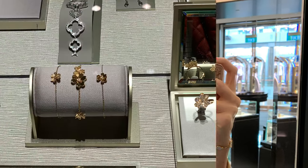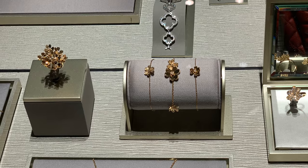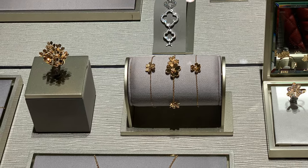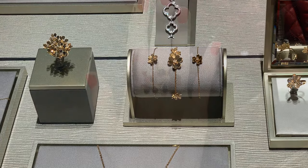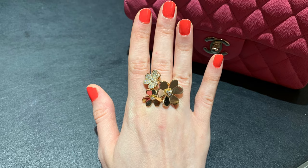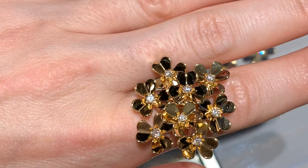Which ones do you prefer — please let me know in the comment section below. I feel like I want to get both of them, but I have to be selective. I also like these other items — they're so cute. I like this big ring. I think it would be cool to wear this ring on one hand and the other two on the other hand — like a bouquet of flowers.